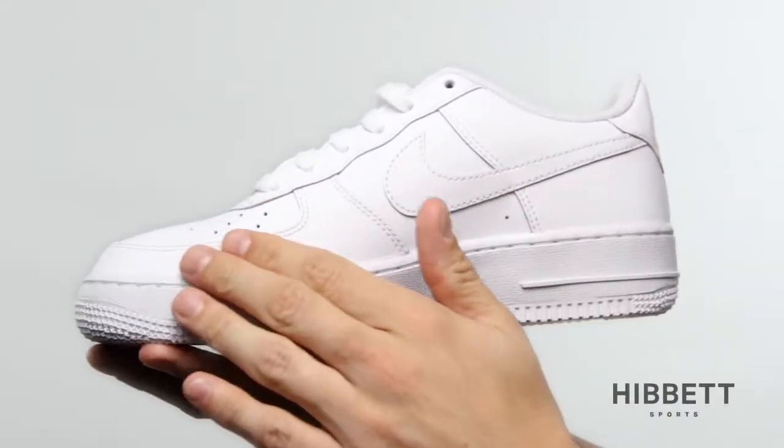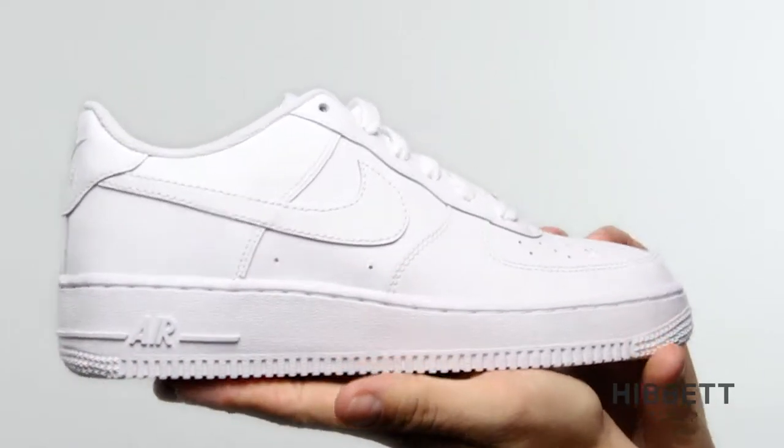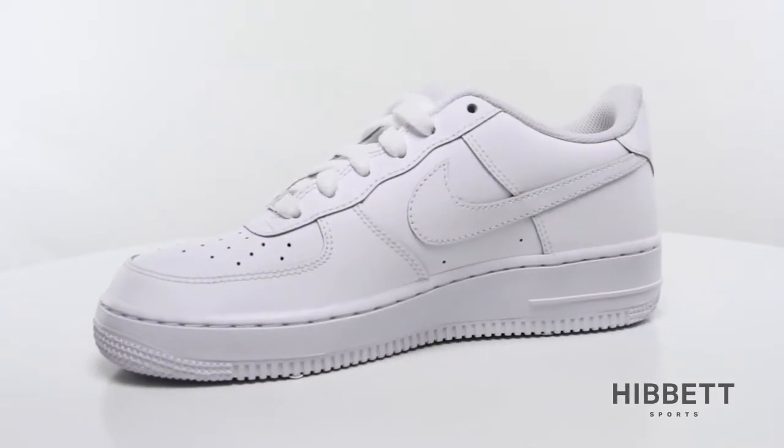From the classic look of the all-leather upper to the cushioned airsole unit in the heel, this shoe has it all — fashion and comfort. This is the Air Force One from Nike, available in men's and kids.